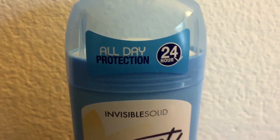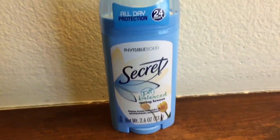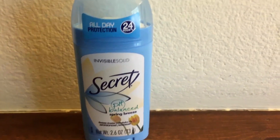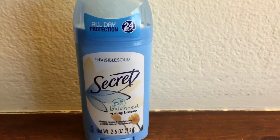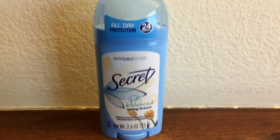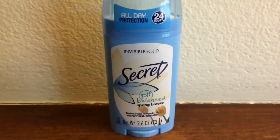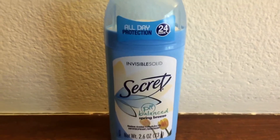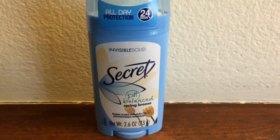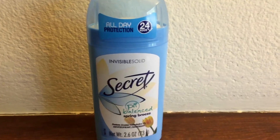It says right here it's all-day 24-hour protection, and it really does work very well. I just like to make sure I'm protected no matter what, since I sweat an enormous amount and I have no idea why. Putting it on every night and every morning honestly does protect me throughout the day — I barely sweat at all anymore.